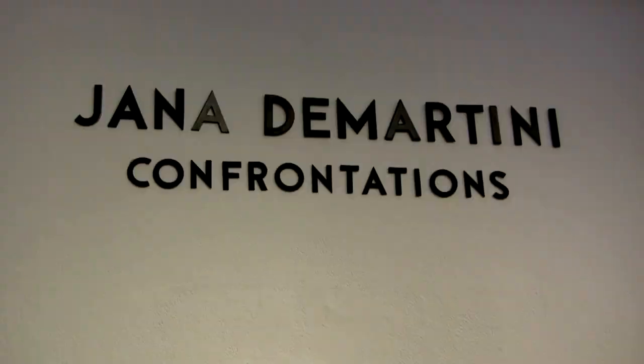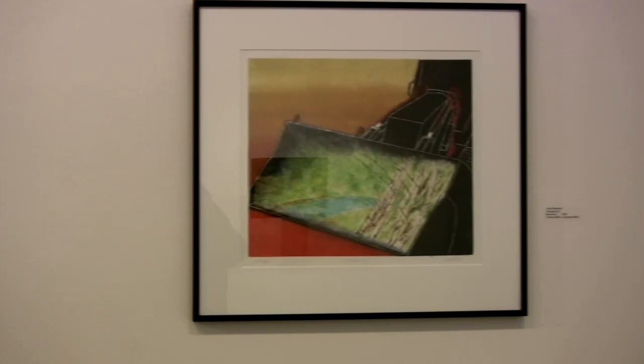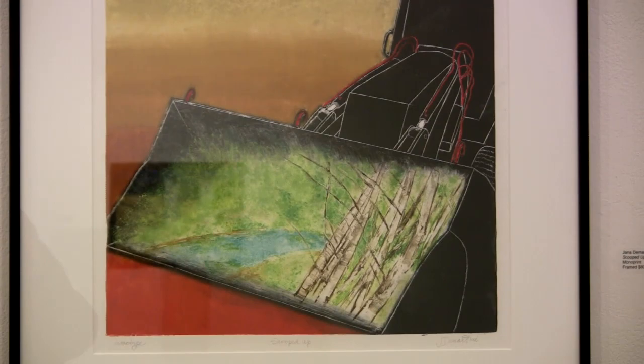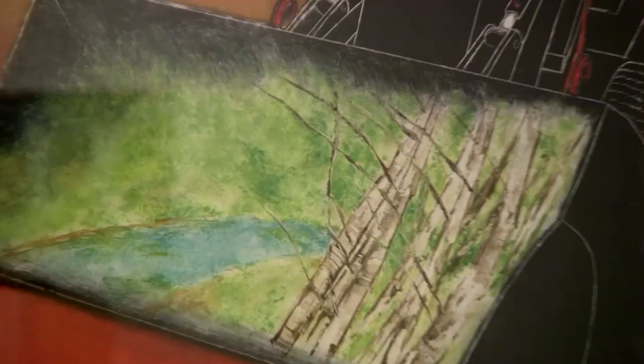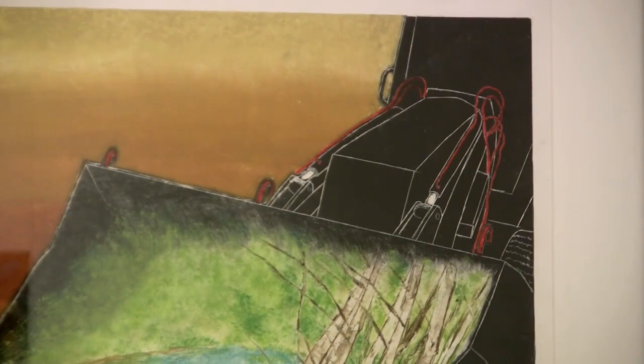I call this show Confrontations because nature, the landscape, and the machines are really confronting each other. This piece is a monoprint. In fact, most of the images are monoprints or monotypes because I am a printmaker at heart, so monoprinting is the way to go.